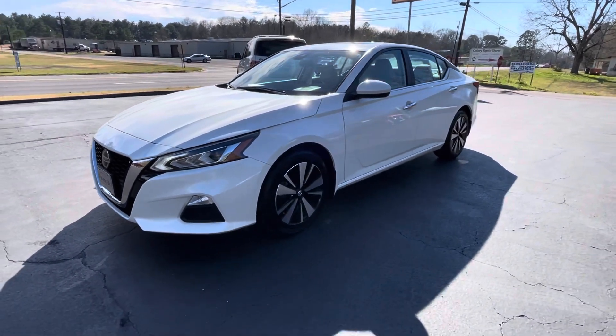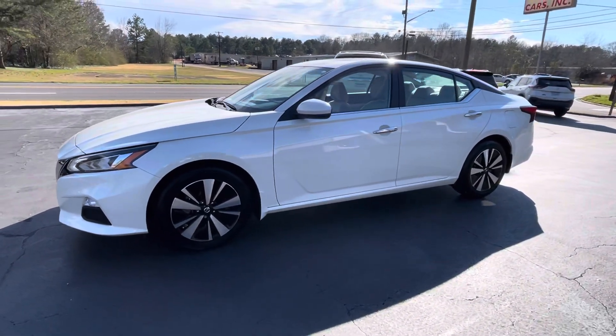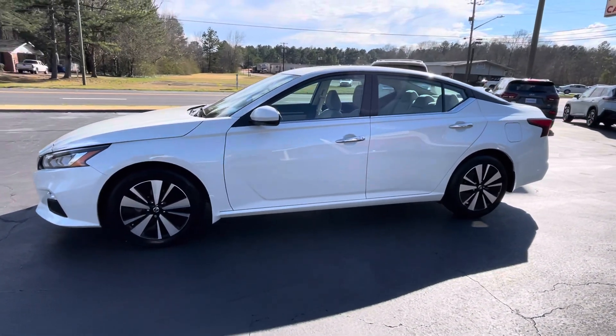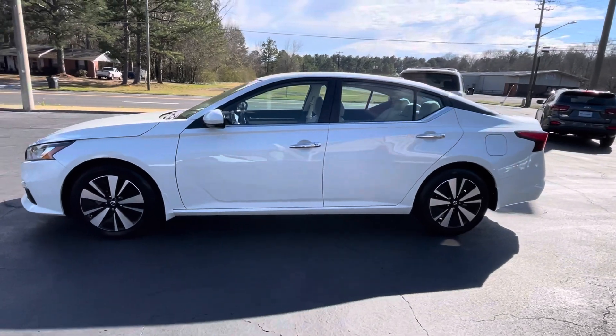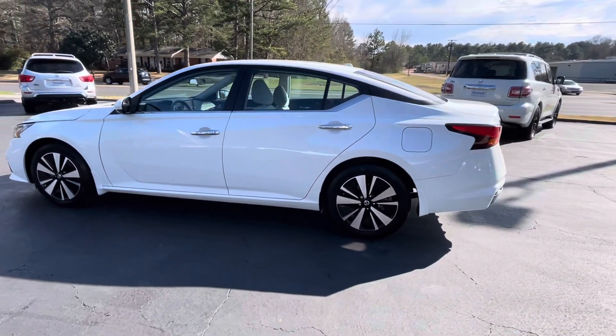This is Jeff with Parker Wholesale Cars in Tallahassee. If you're looking for the best buy on the road, the biggest bang for your buck in a four-door sedan, look no further than this 2021 Nissan Altima SV Premium.